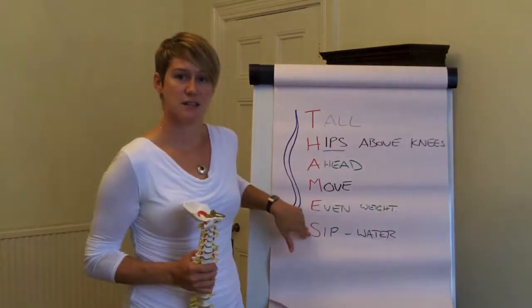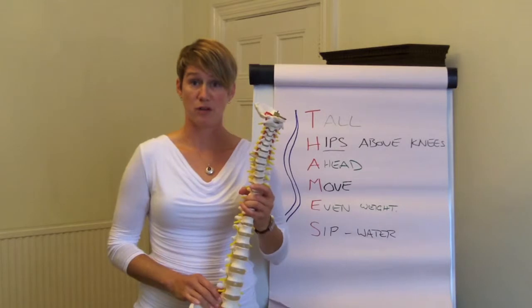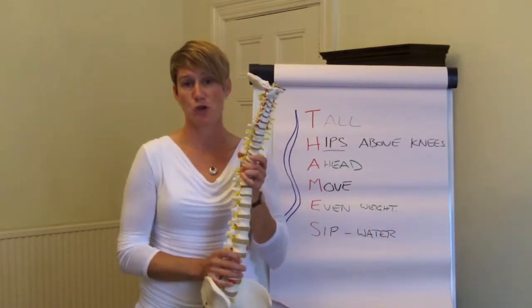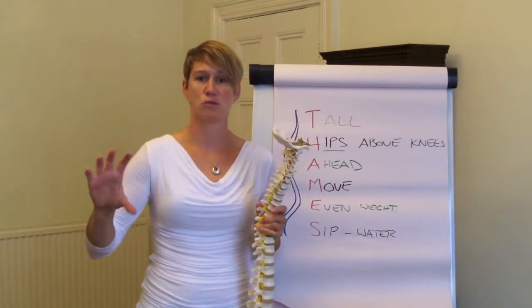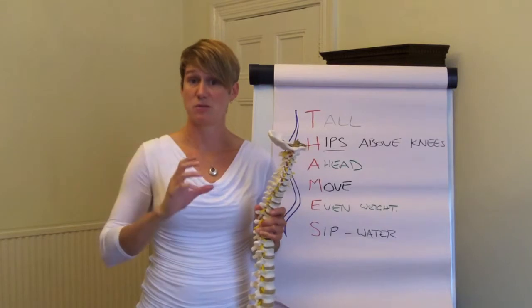And finally, S — sip water. Water is part of the fuel of our body. It helps keep the blood flowing and keeps the joints lubricated. I often have a bottle of water on my desk so that it's always there and I can just take little sips throughout the day.